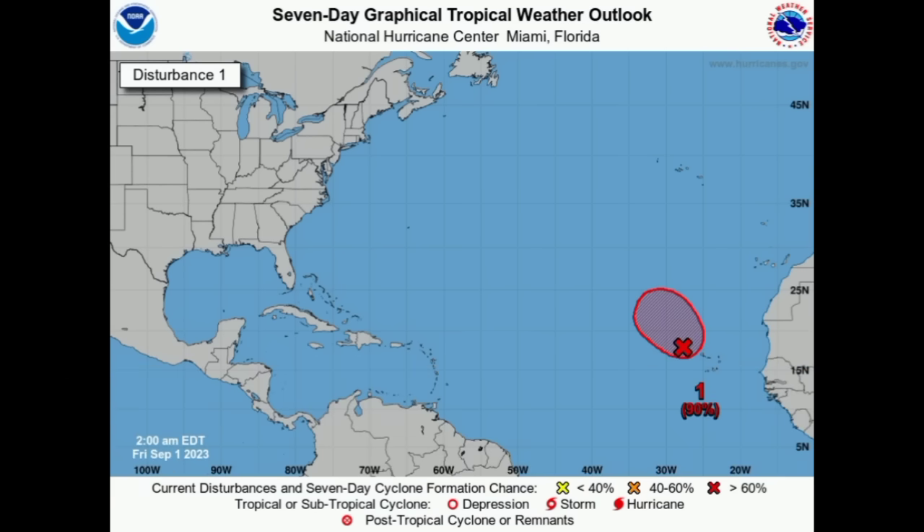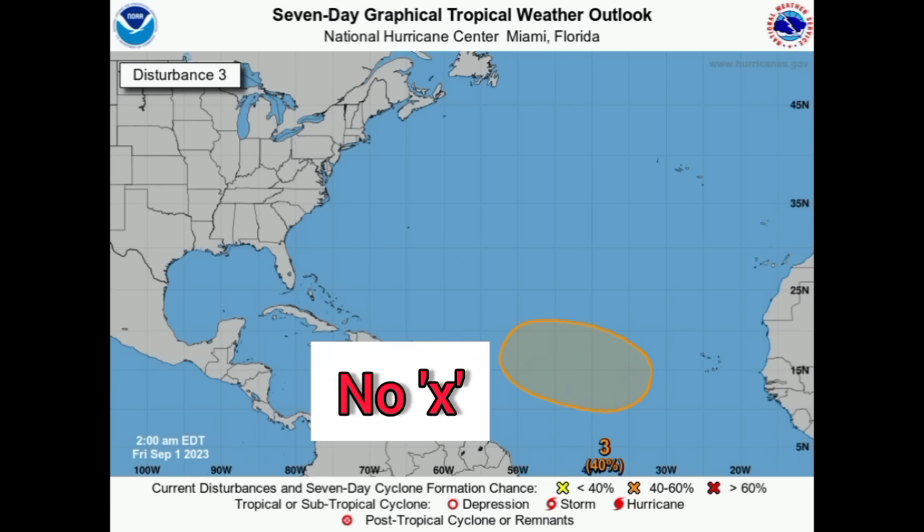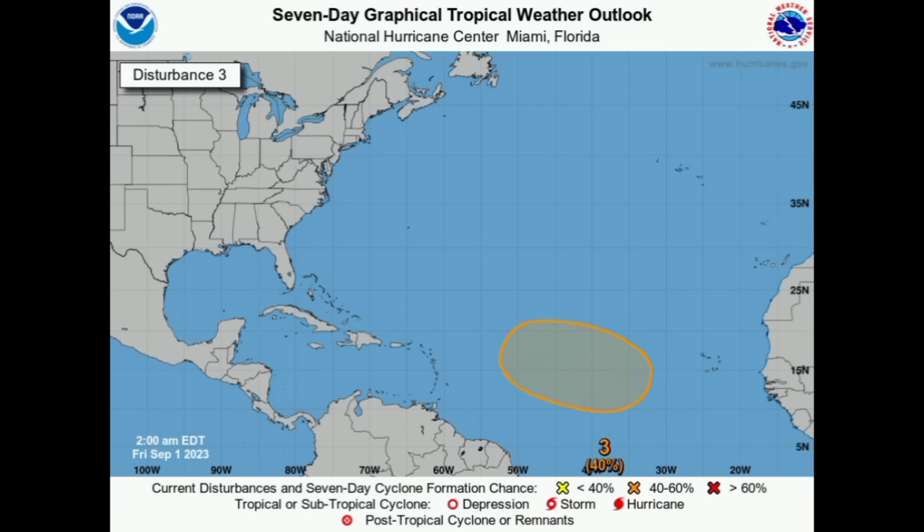Moving on to the next disturbance, 94L. This one now has a high 90% chance of development. We could see it become a brief tropical depression or tropical storm maybe sometime today or tomorrow. The next name to be used for the season is Katia, so let's see if this will manage to become Katia. And then what could be Lee might develop within this region here — we've got this highlighted spot with a 40% chance of seeing development. There's no area marked just yet because the low pressure area has not yet developed, but pretty much all models expect this will develop and take the system a bit closer to the Caribbean.